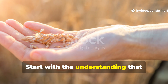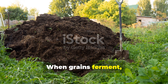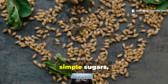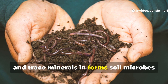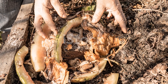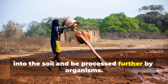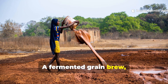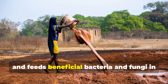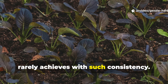Fermentation unlocks nutrients compost alone can't release as quickly. When grains ferment, microbes break down complex carbohydrates and proteins into amino acids, simple sugars, organic acids, and trace minerals in forms soil microbes and plant roots can access almost immediately. Compost still must decompose, integrate into the soil, and be processed further by organisms. A fermented grain brew works like a microbial concentrate — it energizes the soil's living network and feeds beneficial bacteria and fungi in a way that compost tea attempts to mimic, but rarely achieves with such consistency.